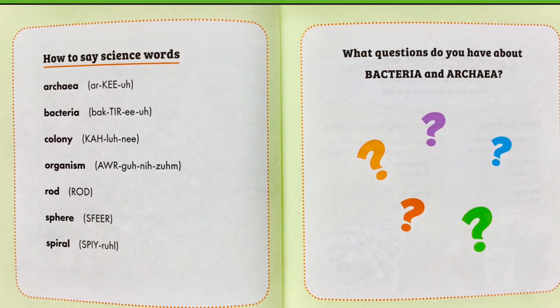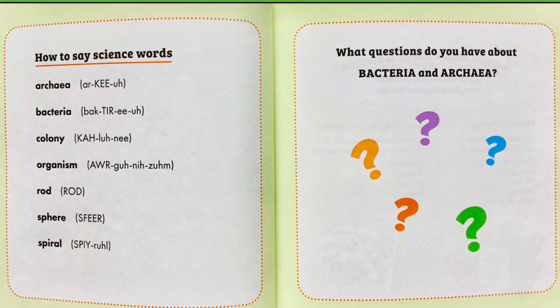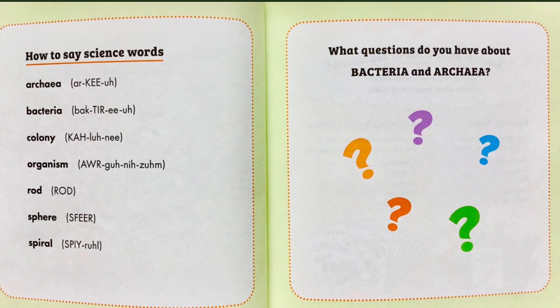How to say science words. Here's a key to help you pronounce all these different words: archaea, bacteria, colony, organism, rod, sphere, spiral.